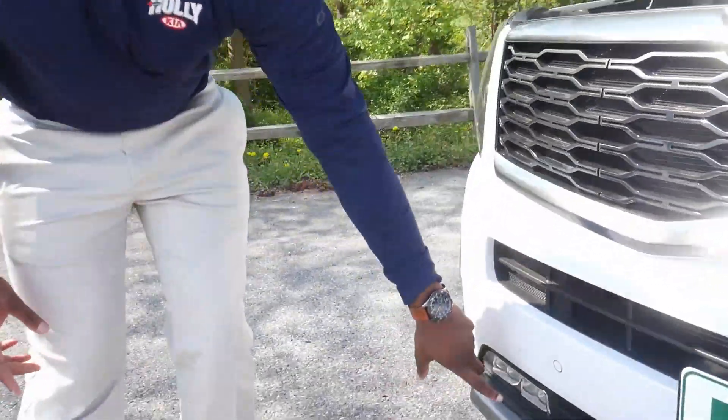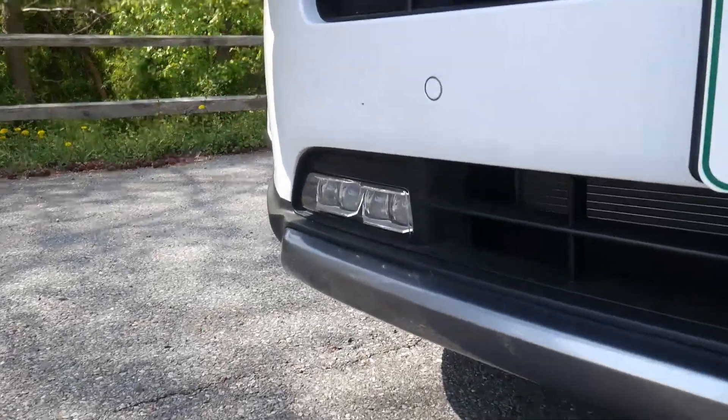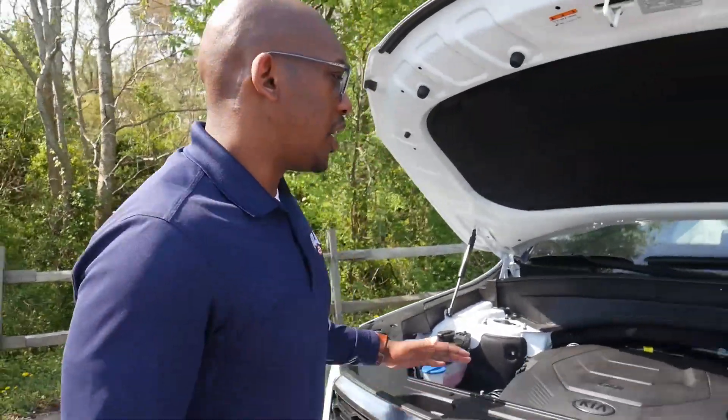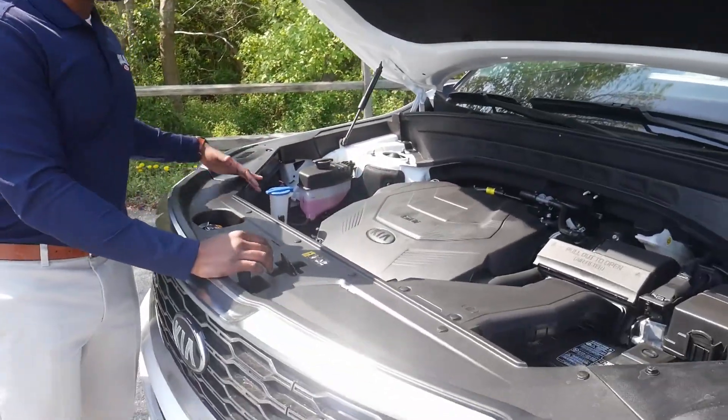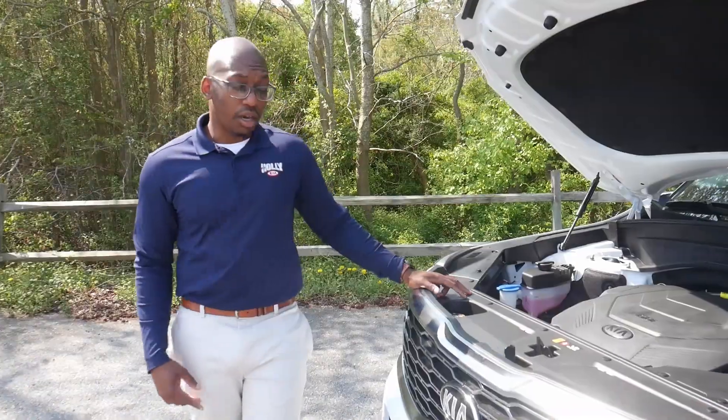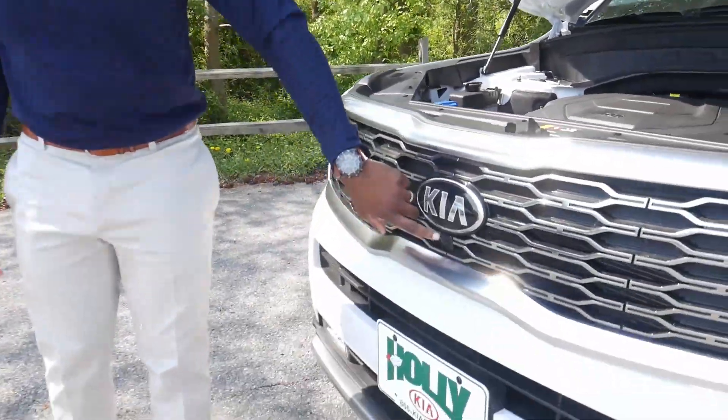You have to go to the SX model to get these LED fog lamps — they only come on the SX. It's also very safe with crumple zones up front and in the rear, as well as breakaway motor mounts. It also has a 360 camera, which I'll show you more about later.